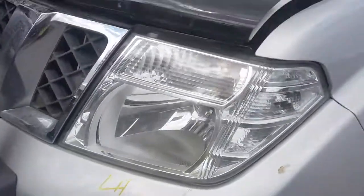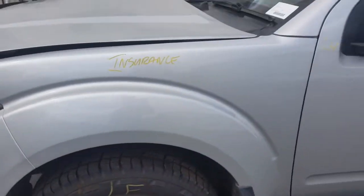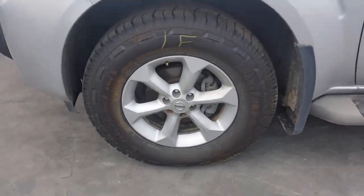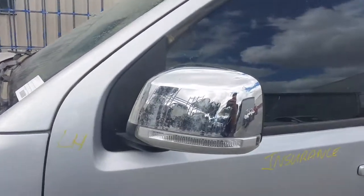Left hand fog light and left hand headlight and left guard appear to have no damage. This vehicle is fitted with factory 17 inch alloy mags, and the left front has a good tyre. Chrome power door mirror, indicator type.